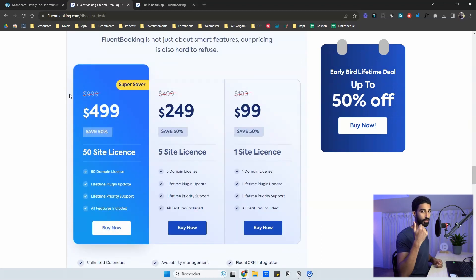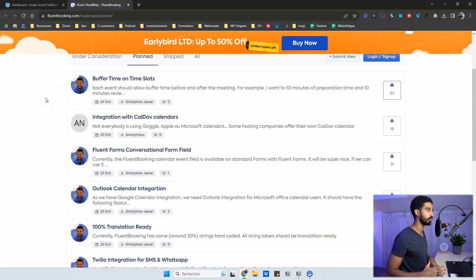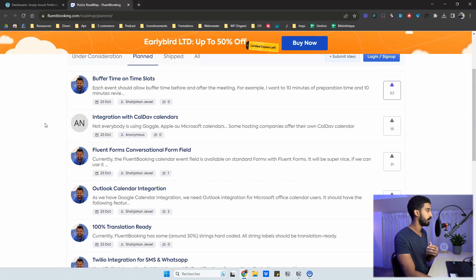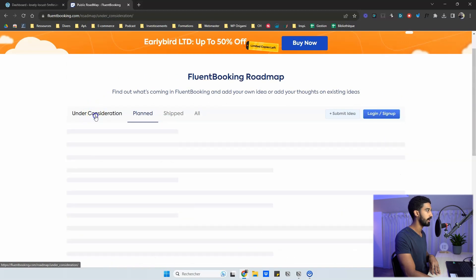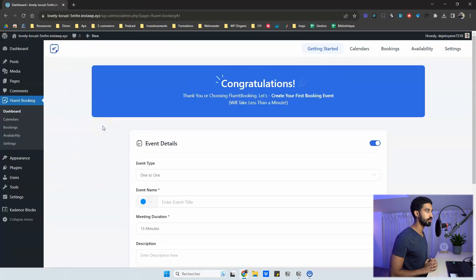This is a plugin for appointments, booking, events, and maybe hotels soon — a really interesting plugin and the team is very solid. There's a public roadmap where you can give your opinion and vote for features you want. You can see all the planned features and the features under consideration.